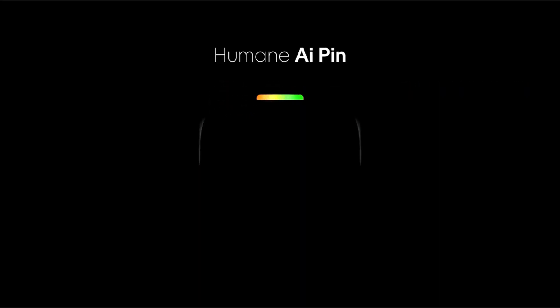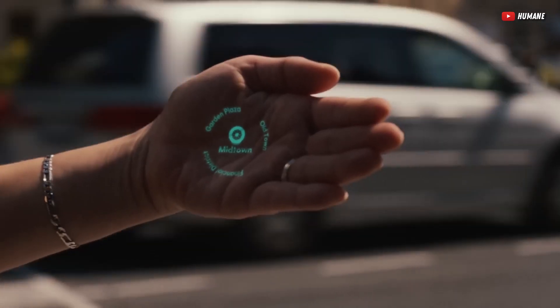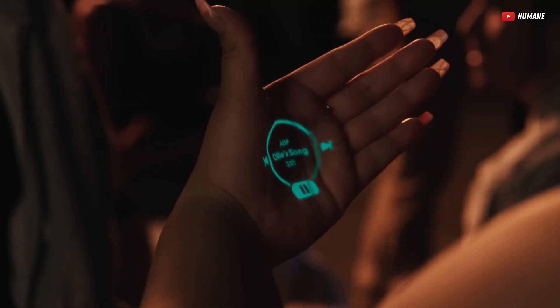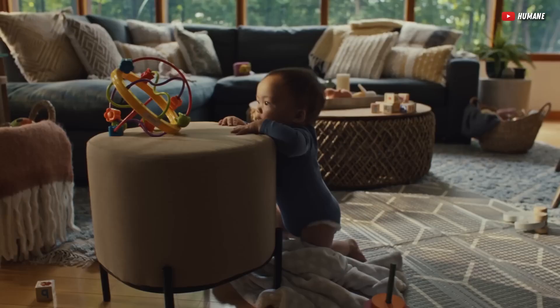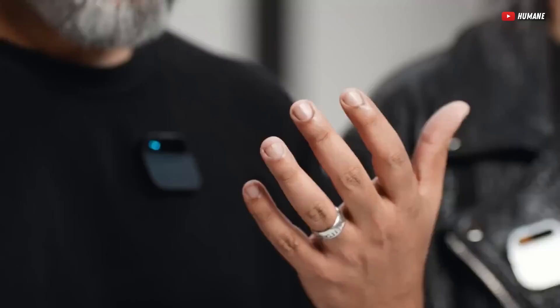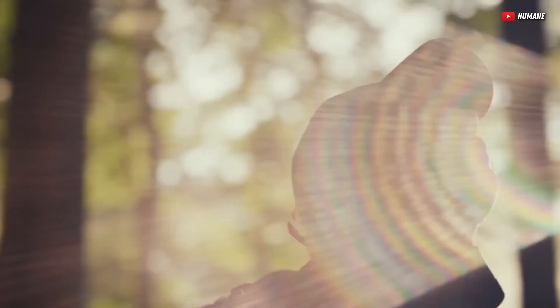This is the Humane AI Pin. It's a device that's trying to revolutionize wearables using AI, and it doesn't have a screen. How do you use this little guy? Well, we can use it by tapping it, voice commands, and hand gestures. It also has a camera you can use to record videos and take photos.